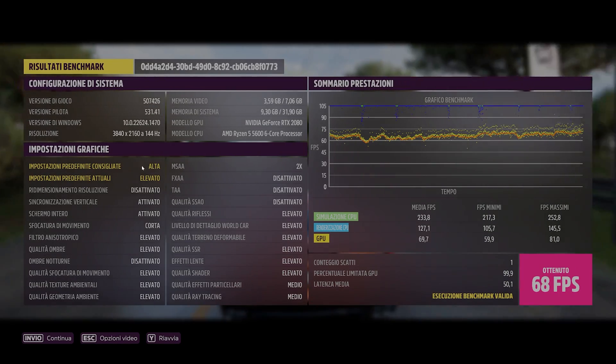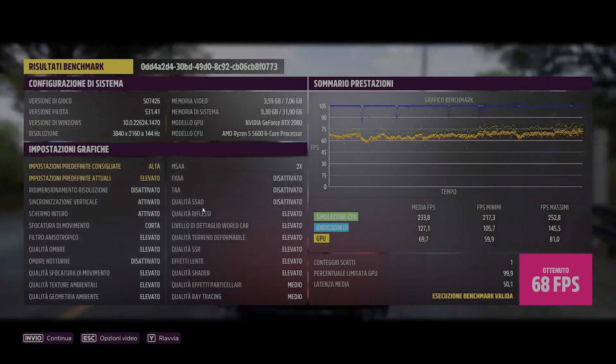In Forza Horizon 5 it remains constant at 72 fps no matter what you do. As for God of War, the situation is really close to Forza Horizon 5, with fps in the neighborhood of 80 with 4K DLSS on.